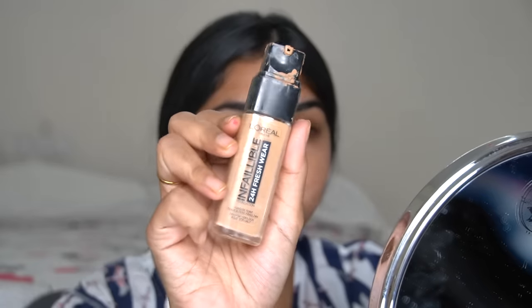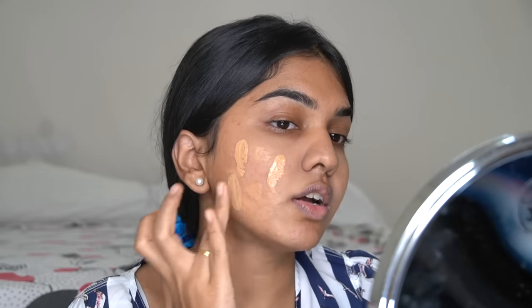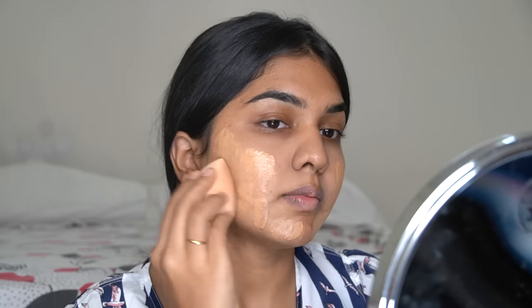Now you can easily go in with a sheer or medium coverage foundation, BB cream, or CC cream — because the rest of your face doesn't need heavy coverage. I'm mixing two foundations: one is very sheer coverage and one is medium coverage. This is the shade 3.2 from one brand, and the L'Oréal Fresh Wear in shade 260. I'm taking one pump of each, mixing them together, dotting it all over my face, and blending with a sponge. Such a beautiful, lightweight finish.